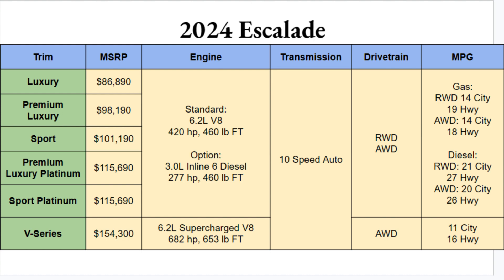The standard engine on all but the V-Series is a 6.2-liter V8 with 420 horsepower and 460 pound-feet of torque — a mighty engine to have as your base. You can also opt for a 3.0-liter inline-six diesel with 277 horsepower and still 460 pound-feet of torque. The V-Series gets a supercharged version of that 6.2-liter producing a mighty 682 horsepower and 653 pound-feet of torque — that supercharger whine sounds phenomenal.